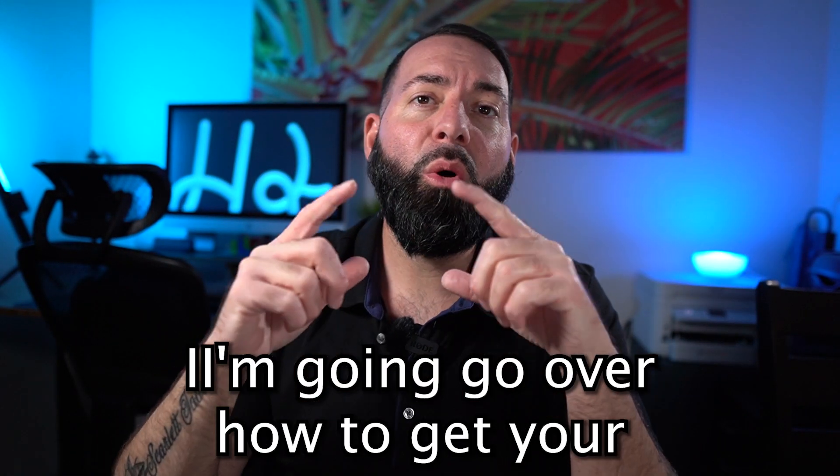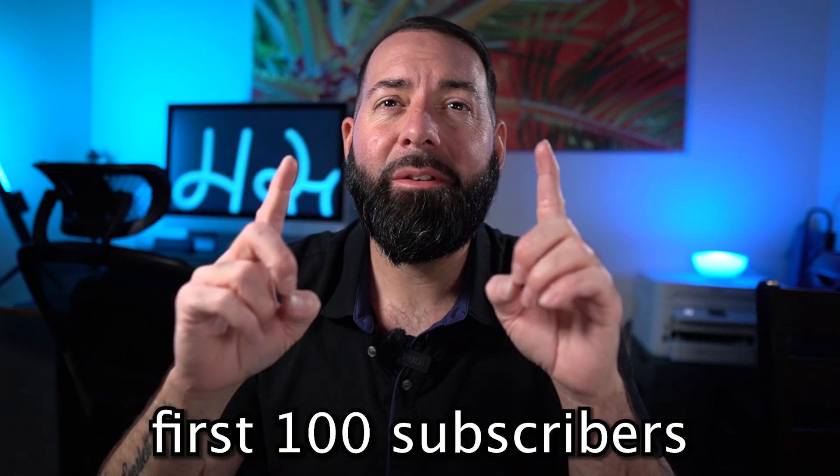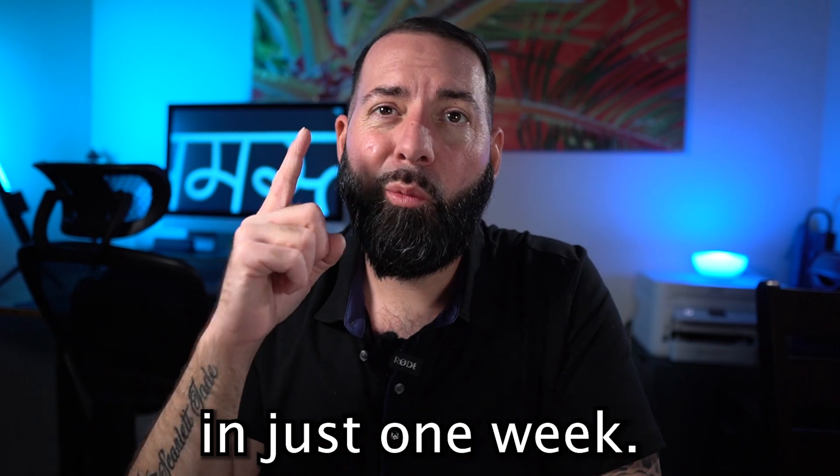Hey, what's up? In today's video, I'm going to go over how to get your first 100 subscribers in just one week. I'm going to give you five tips to help you grow your channel quickly and to improve your views on your videos. And we're starting with tip number one.